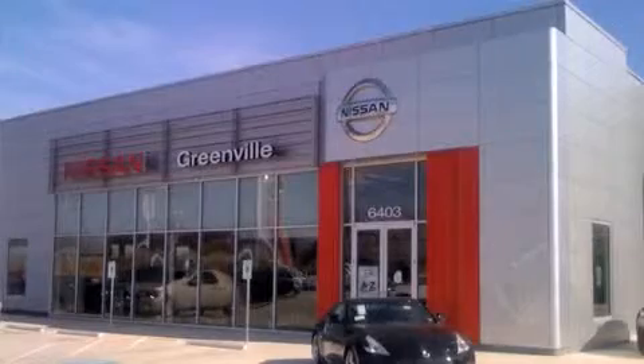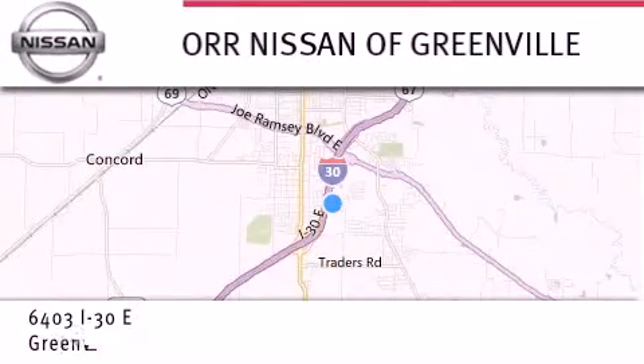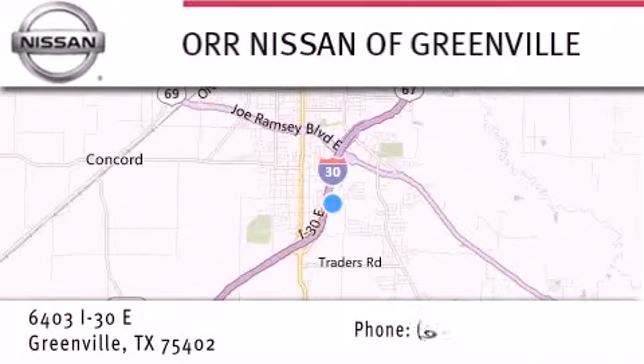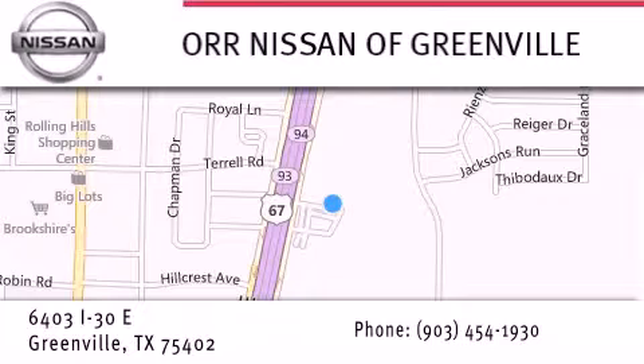Thank you for considering our Nissan of Greenville for your next new or used vehicle. If you have any questions, visit our website NissanofGreenville.com, give us a call or stop by our dealership. We are conveniently located at 6403 Interstate 30 in Greenville, only 35 minutes east of Dallas. We look forward to serving you.